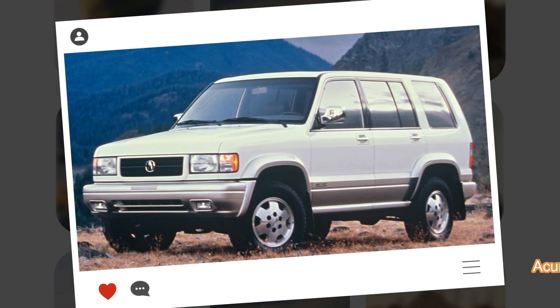Acura SLX, 1996-1999. Since SUVs started to gain an important market share and Acura did not have one in its lineup, Honda tried to fill the gap, and since there was none also in Honda's portfolio, they had to look elsewhere.